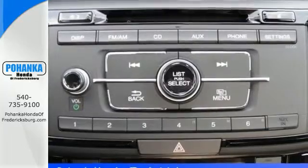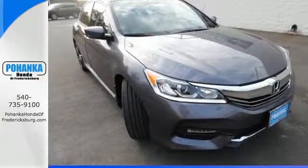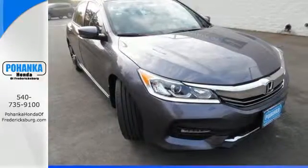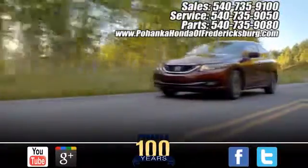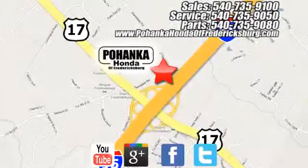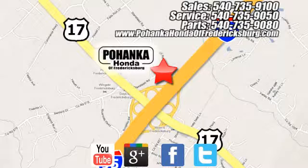Surprising luxury and sensibility for every day. Take this Accord for a test drive. Pohanka Honda of Fredericksburg is a great place to buy a car, conveniently located at 60 South Gateway Drive in Fredericksburg.